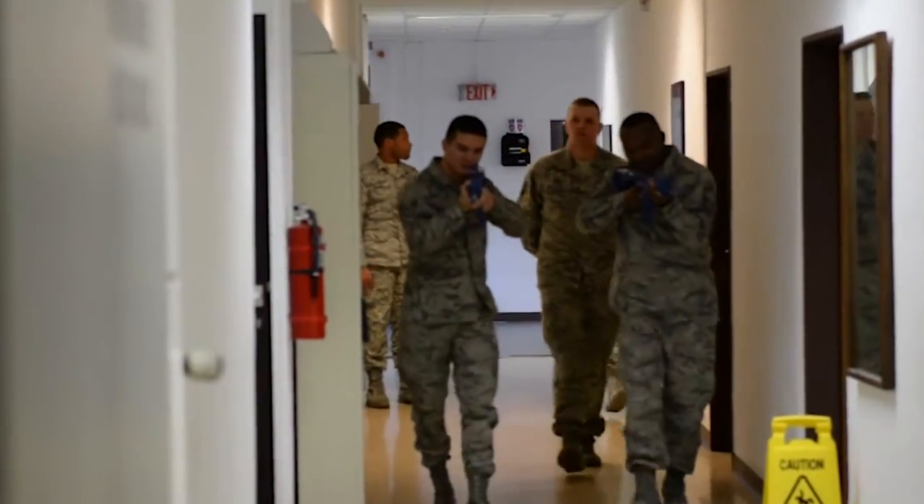The class is geared toward individuals who are deploying, so when they do go downrange, they will have the ability to react to an active shooter correctly. Contact your unit deployment manager to register.